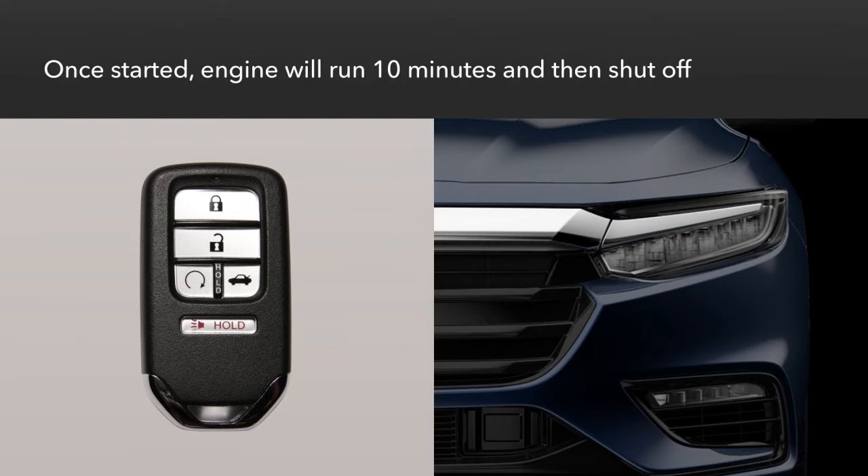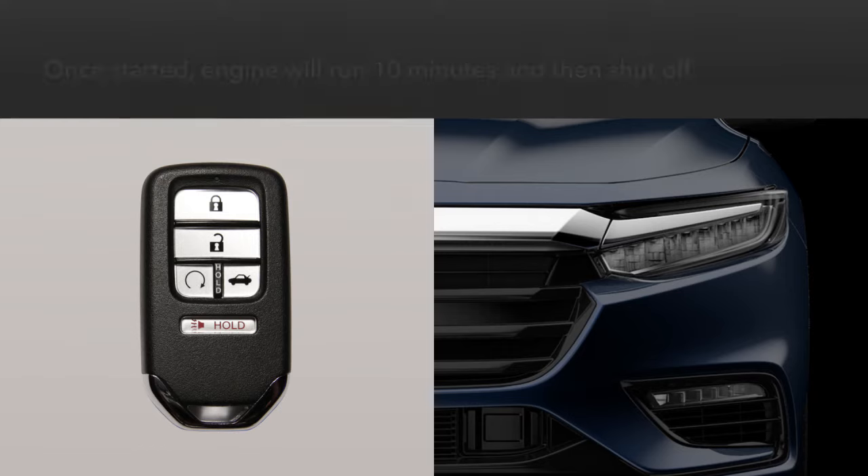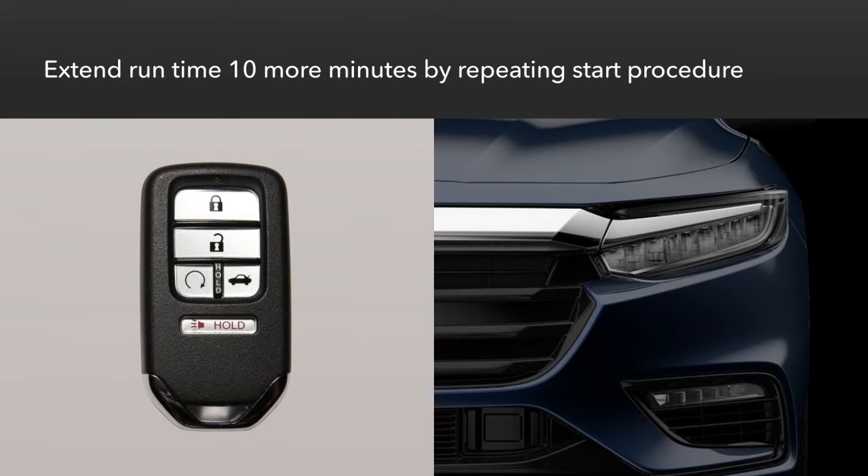Once started remotely, the engine will run for 10 minutes and then shut off. You can extend the running time for another 10 minutes by repeating the start procedure during the initial period.